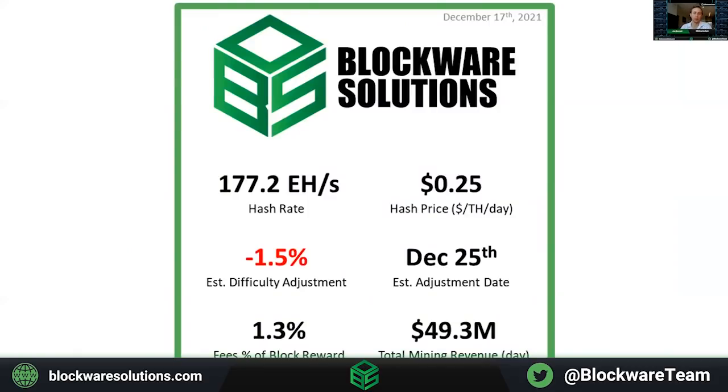Now we're moving on to the Bitcoin mining section. Looking at key mining metrics for this week: hash rate hit 177.2 exahash, which is very significant. Hash price is now sitting at $0.25, downtrending from where it has been over the last month, but still very profitable for almost all miners currently. The estimated difficulty adjustment is projected to be slightly negative but will most likely slip slightly positive by the end of this difficulty epoch. Fees as a percentage of block reward are still relatively low compared to what we saw earlier this year at 1.3%. Total mining revenue for the whole Bitcoin network is still sitting at about $50 million per day.